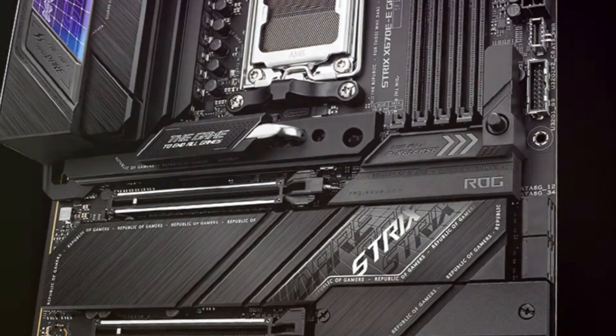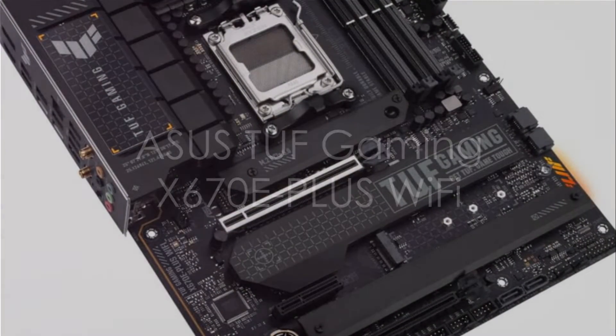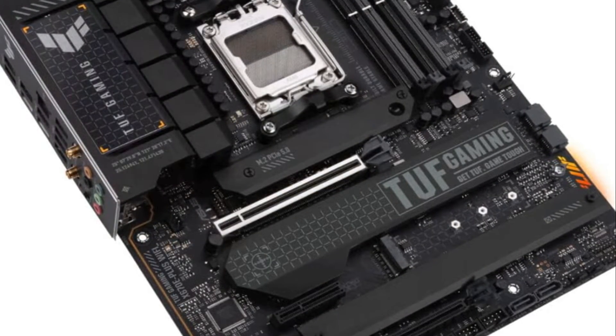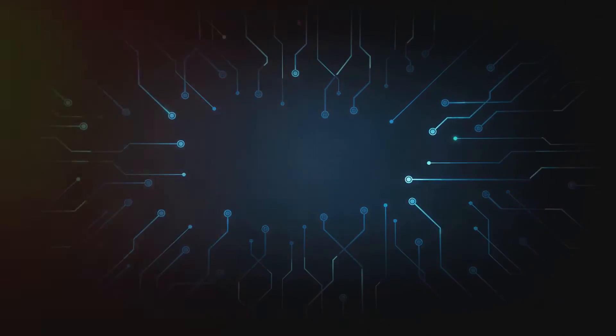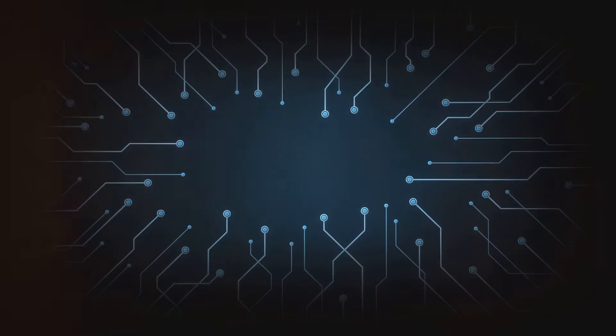The ASUS TUF Gaming X670EE Plus motherboard provides a reliable foundation for powerful AMD gaming rigs. It features an enhanced 14 plus 2 power delivery system with ProCool sockets, alloy chokes, and durable capacitors for stable power to the latest multi-core CPUs. For next-generation expandability, it supports PCIe 5.0 devices, high-speed USB 3.2 Gen 2 X2, and USB 4 connections.